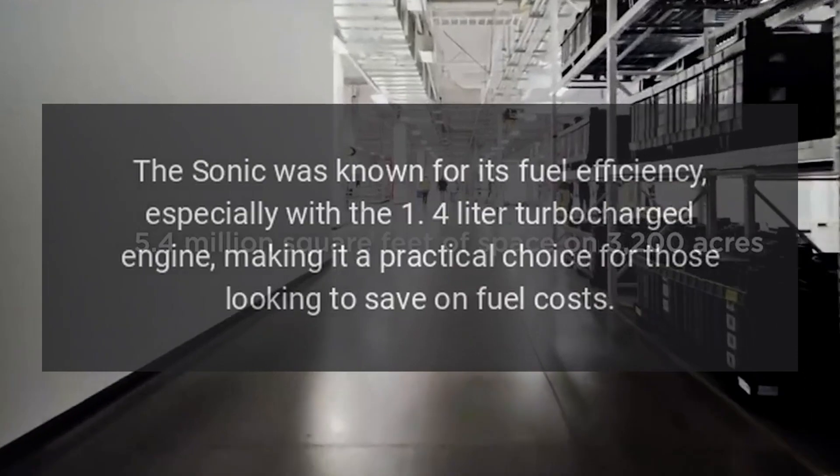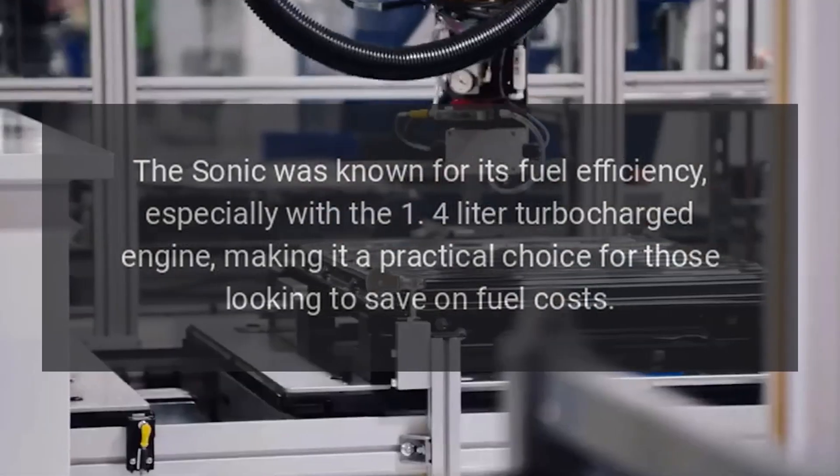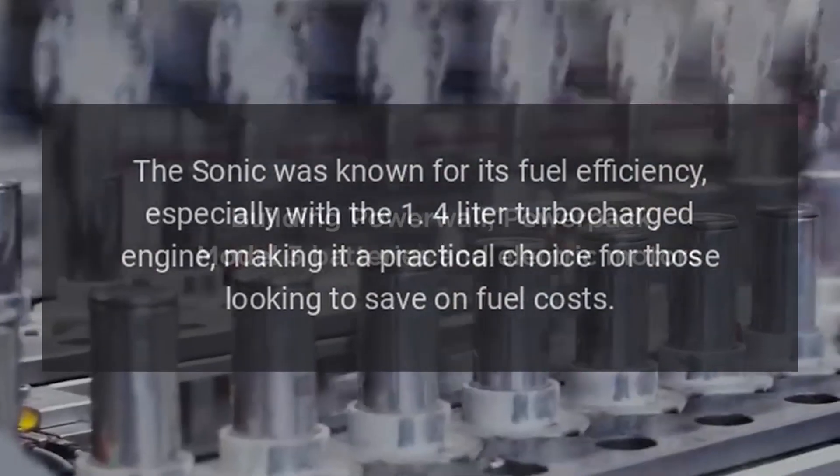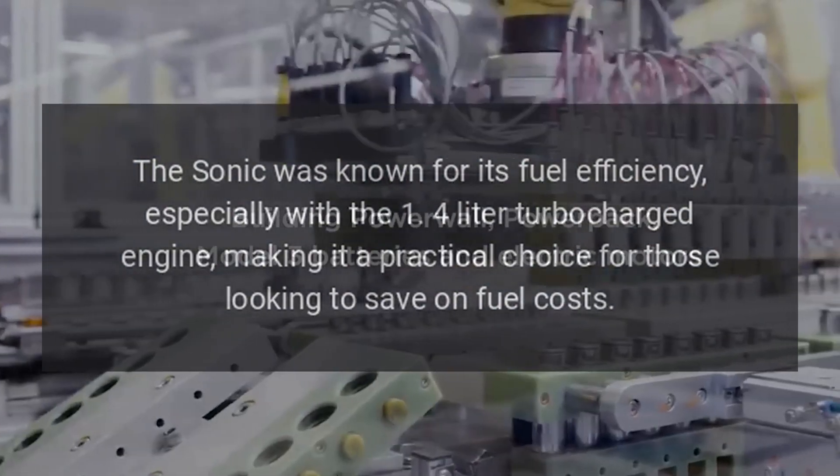Fuel Efficiency: The Sonic was known for its fuel efficiency, especially with the 1.4-liter turbocharged engine, making it a practical choice for those looking to save on fuel costs.